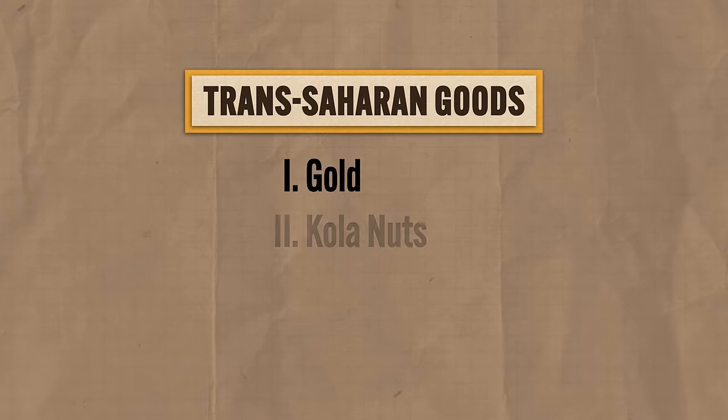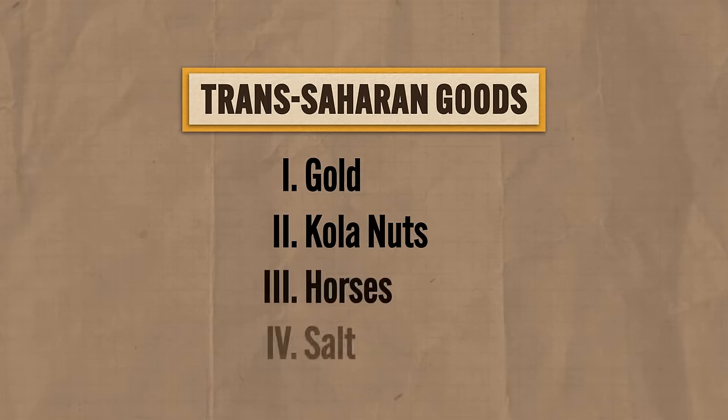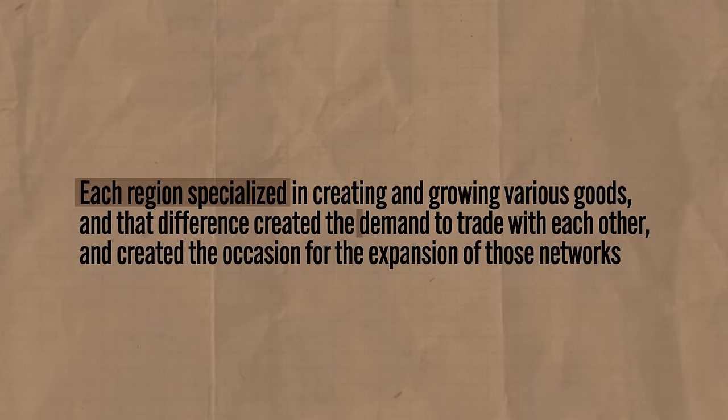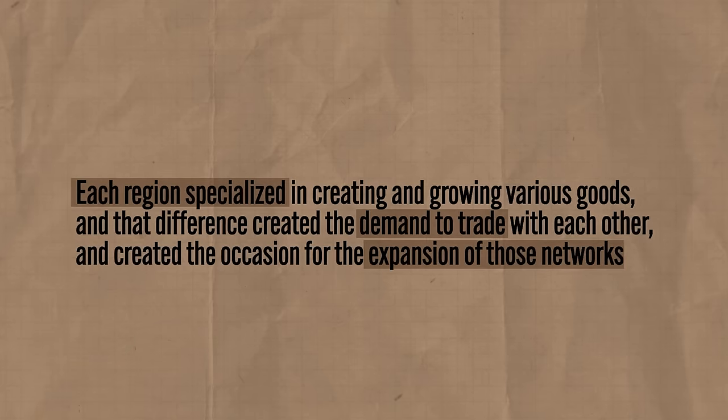What did they trade? Various regions exported gold and crops like kola nuts, which were a fabulous source of post-classical caffeine. Other regions exported horses and salt, and it was especially salt that was in demand across the continent. Each region specialized in creating and growing various goods, and that difference created the demand to trade with each other, which created the occasion for the expansion of those trade networks.